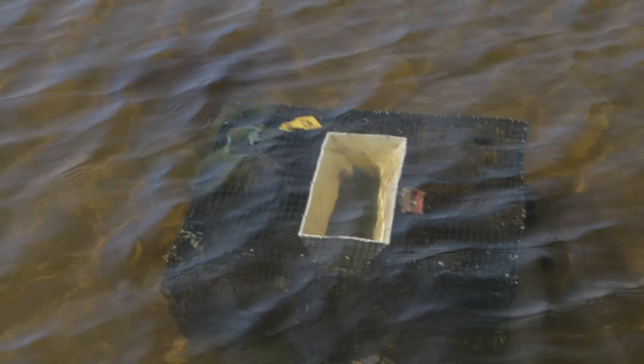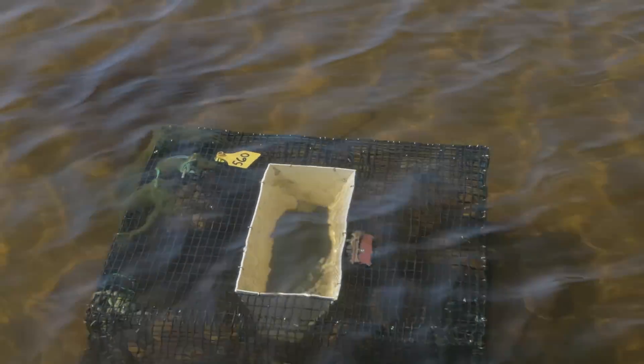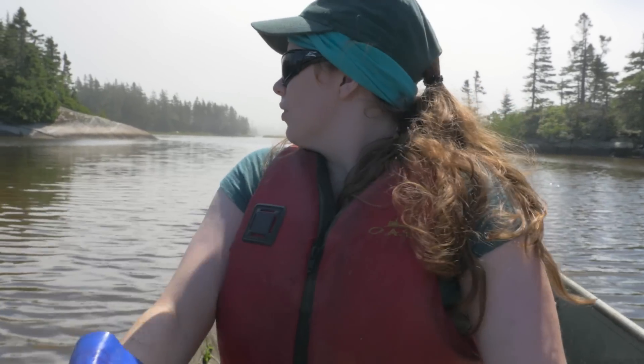And this past year, soft-shell clams, which we'd been missing all the small ones — since we've got control of the green crab, we see the smaller clams coming back. And that's exciting.